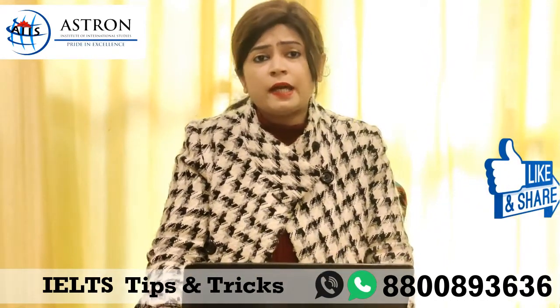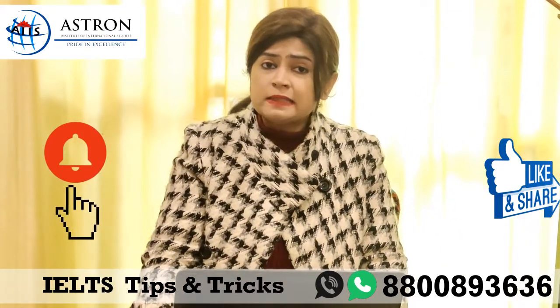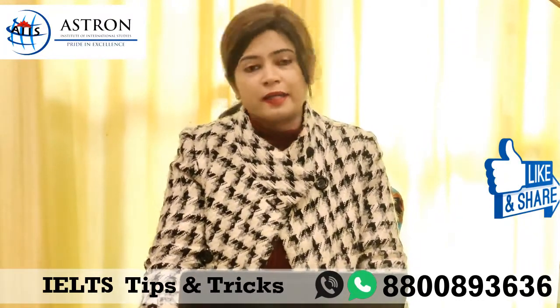That's all I have for you today, but I am definitely going to come back very soon with more tips and tricks for IELTS. If you like the video, please subscribe to our channel and I will see you soon again.